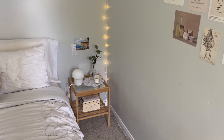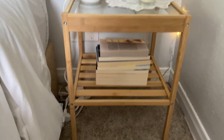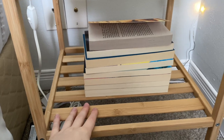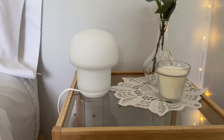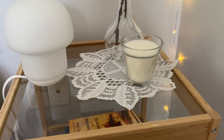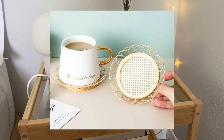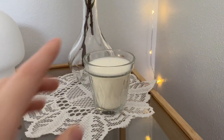On the bottom shelf of my nightstand I have all my classic books, and on top is the cutest little mushroom lamp I've ever seen — it's also pretty bright. I also have a little doily and a candle from IKEA with a glass vase of eucalyptus. I'm waiting on a rattan coaster from AliExpress but the shipping is taking a while, so I just have the doily for now.